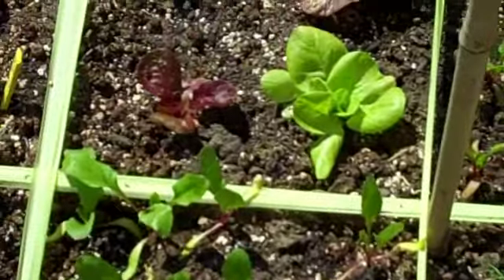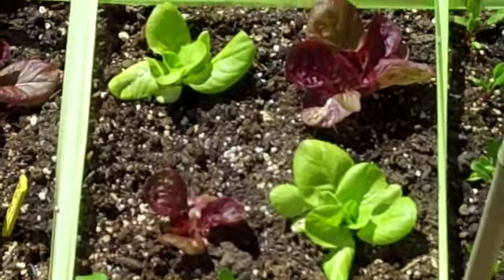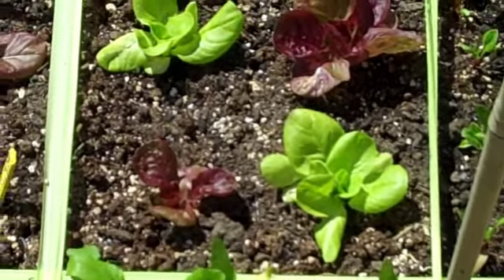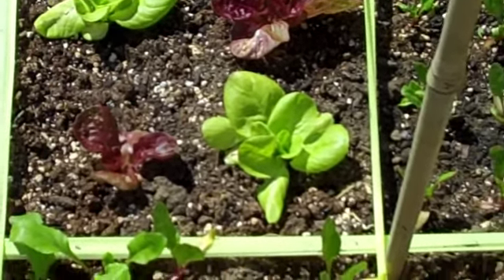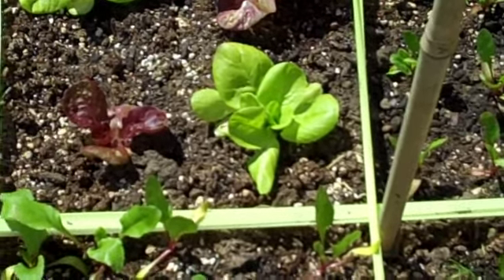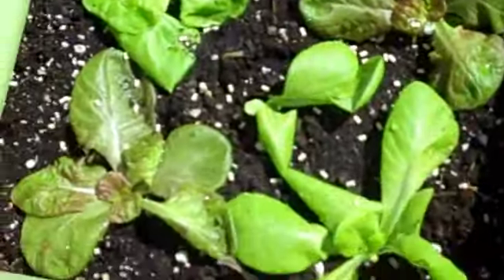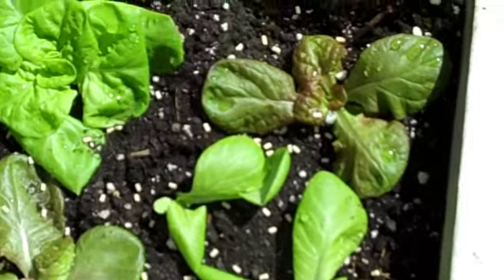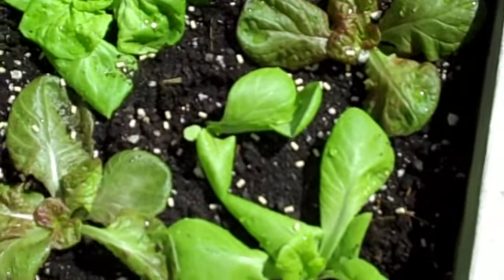I'm very interested in what's happening to these lettuce plants — I just transplanted both varieties in another bed this morning. The ones that are a beautiful red when grown in the house under the lights just have a little bit of red on them indoors, but after they've been outdoors for a few days, they turn completely red.